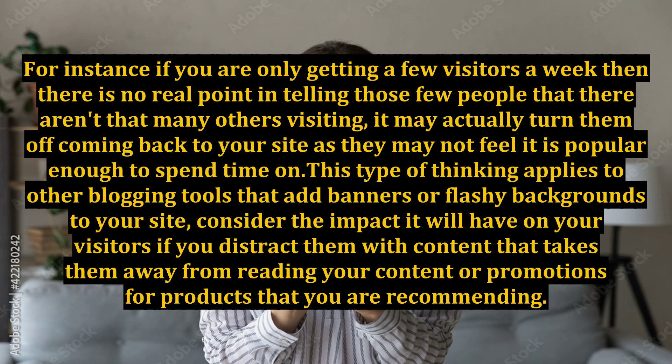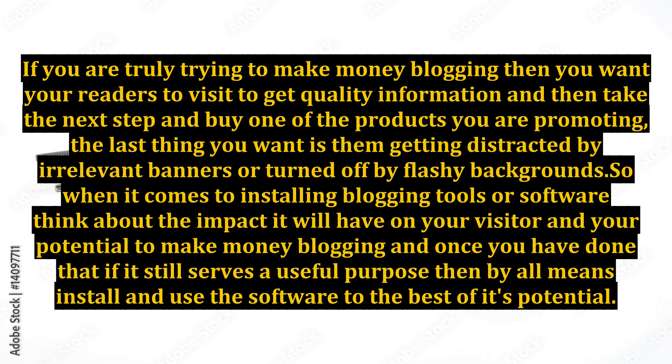Consider the impact it will have on your visitors if you distract them with content that takes them away from reading your content or promotions for products that you are recommending. If you are truly trying to make money blogging, you want your readers to visit to get quality information and then take the next step and buy one of the products you are promoting.